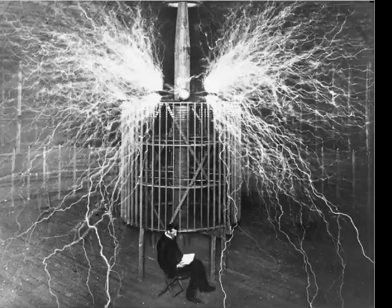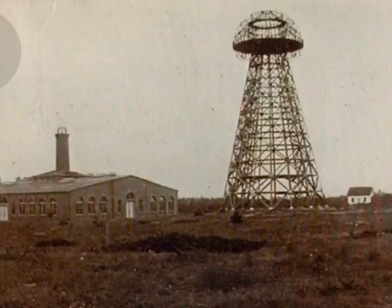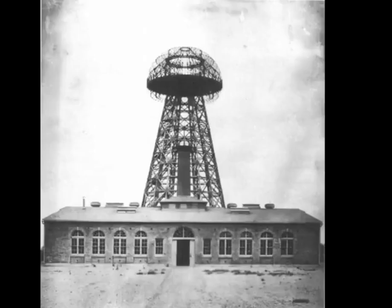There's energy all around us that we can't see, and Tesla found a way to tap into it. He had a large device called Wardenclyffe that they ended up destroying — a device that was going to pull energy from the stratosphere.